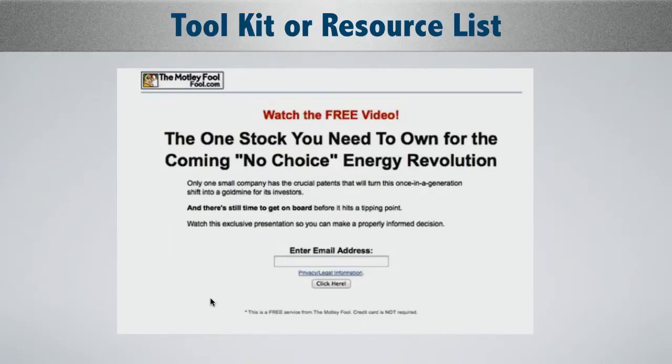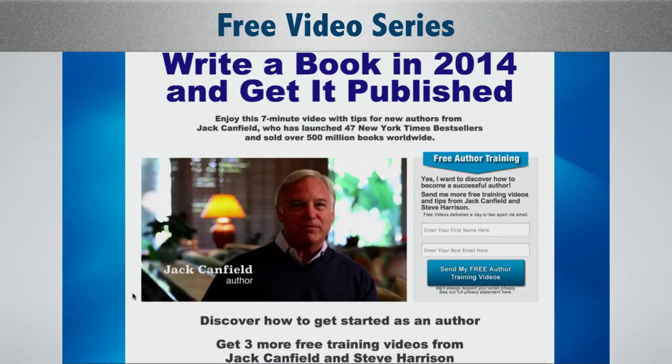'One stock you need to own for the coming no-choice energy revolution' — this is the Motley Fool. These guys know what they're talking about; supposedly they're one of the people who really invented this basic squeeze page layout. 'One stock you need to own' — that's a big deal, and it works. These guys spend a lot of money driving traffic across all sorts of different media. There's also a free video series: 'Write a book in 2014 and get it published' — this is a longer-form landing page that gets lower opt-in rates but better sales conversions on the back end.